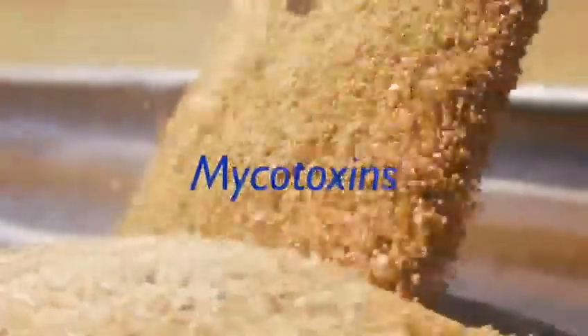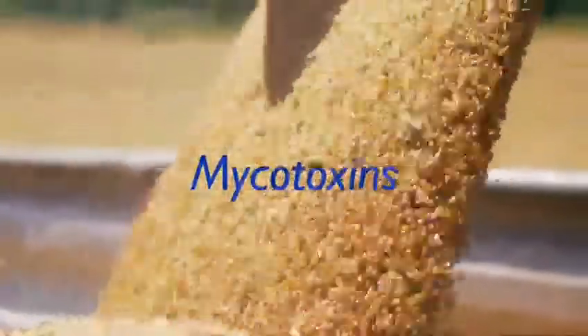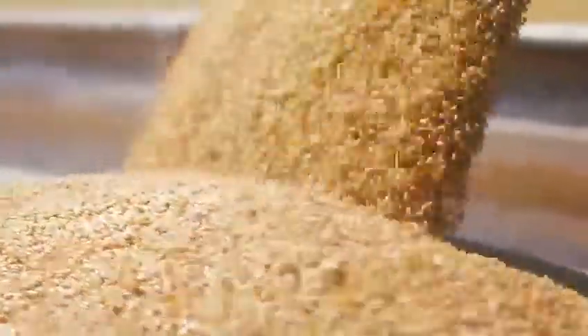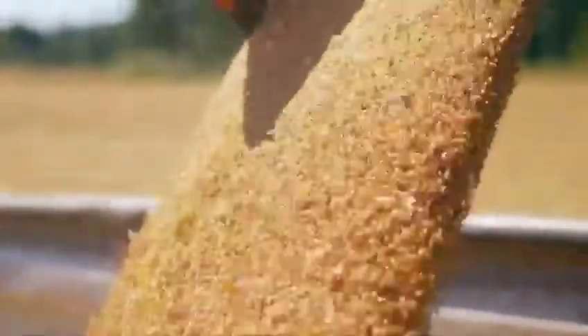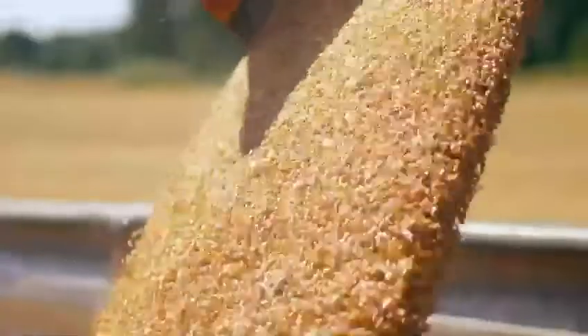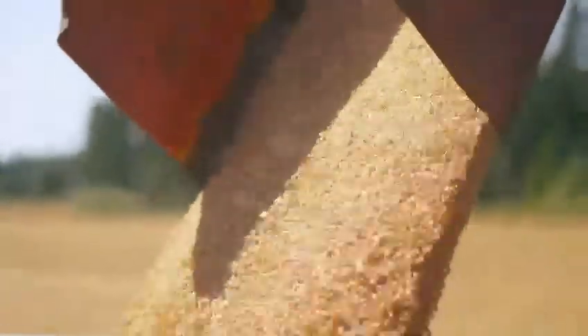Mycotoxins are one of the most challenging problems that modern food and agriculture operations face in the modern era. They're silent, they're not visible to the human eye, and it's very important to have the right analytical tools to test either in the laboratory or in the field.